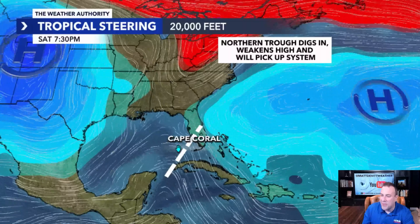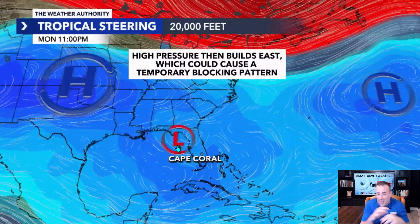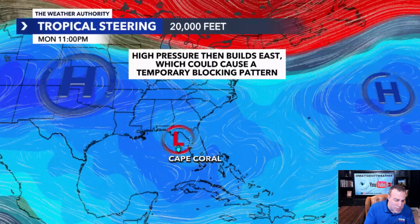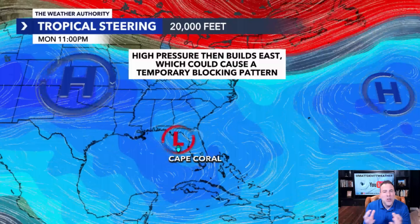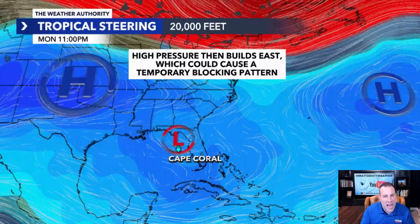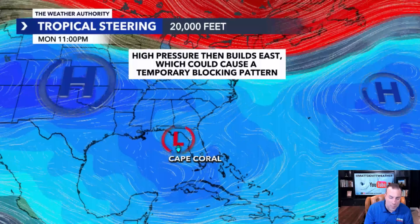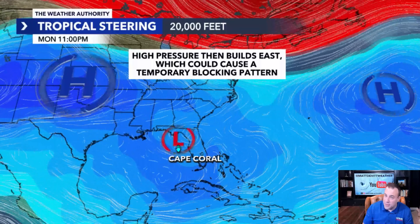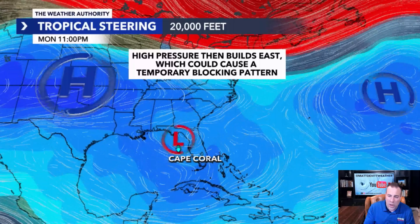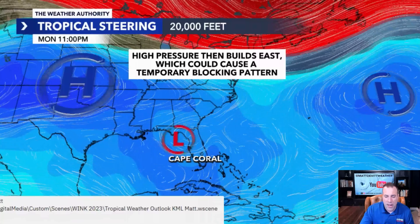After that turn occurs, the high-pressure system across the plains starts to build back in from the east. Then the system doesn't know where to go — it's kind of meandering. If you see models doing loop-de-loops or going west, north, or east, it all has to do with that potential high-pressure system building in and not giving the system a clear path. That could be a bit of a troublemaker because if the system is slowing down or stalling, very heavy rainfall and flooding would be a concern for parts of the southeast, if not the state of Florida. We don't know yet where that could set up, but it's at least a possibility some models have been indicating.